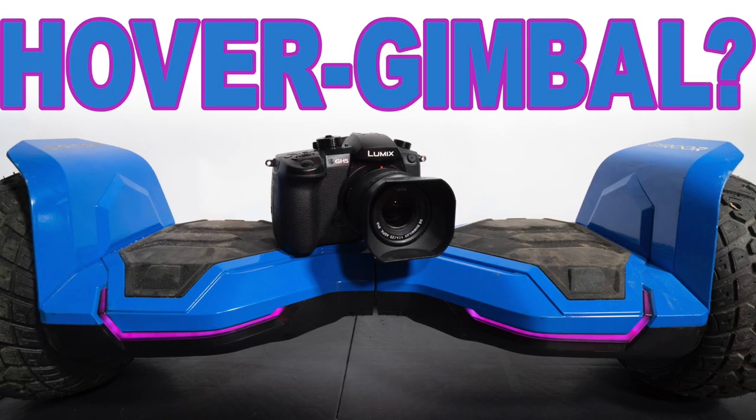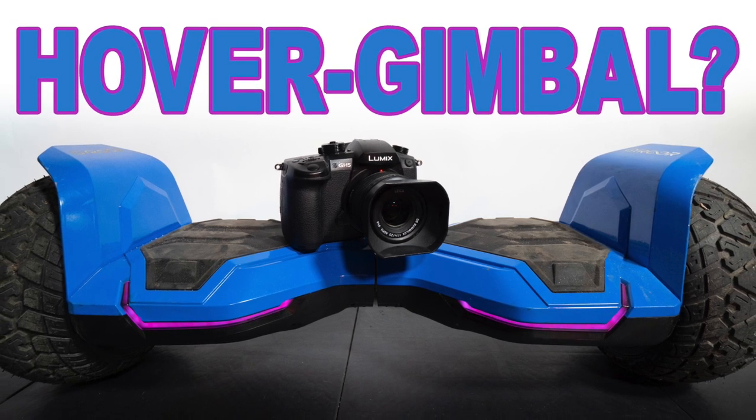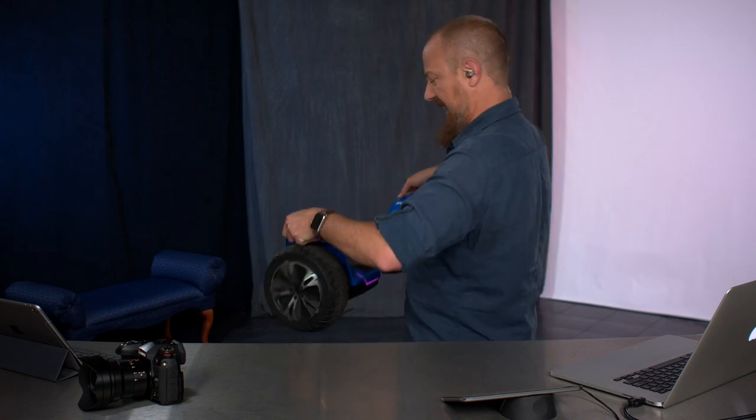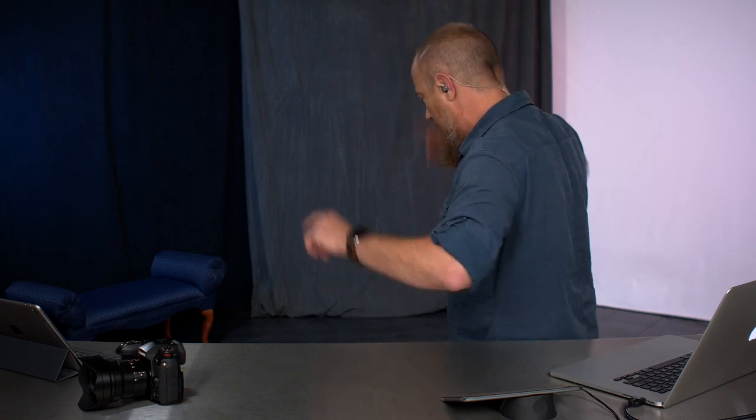Okay, seriously, this is meant for a much younger person than me, but we're going to talk about it today. I don't know why they call these hoverboards because you're not really hovering, but I guess that's kind of the idea of what it's supposed to do. Hi everybody, welcome to Joseph's Photo Moment. You're wondering, this is a photography show, why are you playing with a child's toy?